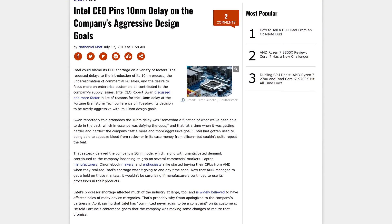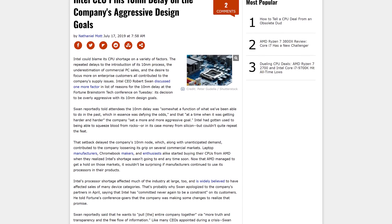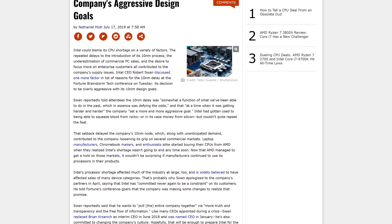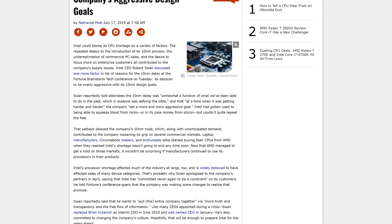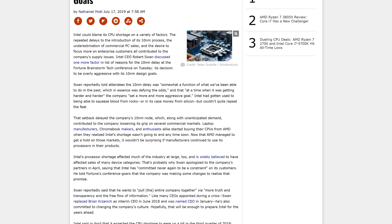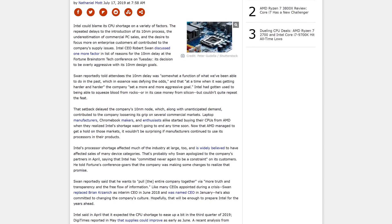At this week's Fortune Brainstorm Tech conference, Intel CEO Robert Swan talked more openly about the reasons behind the company's struggles with delivering 10 nanometers on time. Swan admits that Intel being overly aggressive with their design for 10 nanometer led to delays and issues. Swan is quoted as saying the delay was somewhat a function of what we've been able to do in the past, which in essence was defying the odds — at a time when it was getting harder and harder, we set a more and more aggressive goal. From that, it just took us longer.